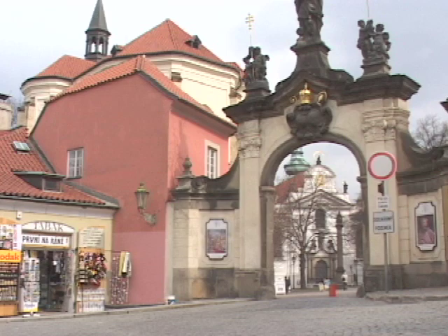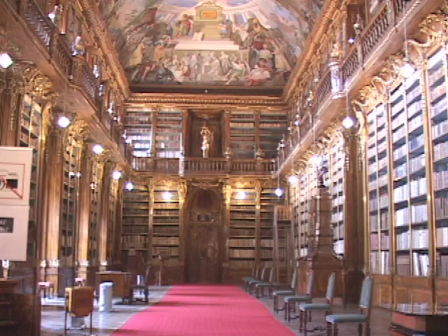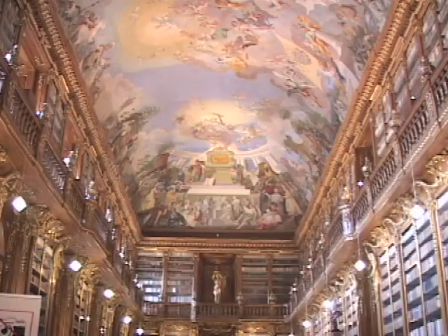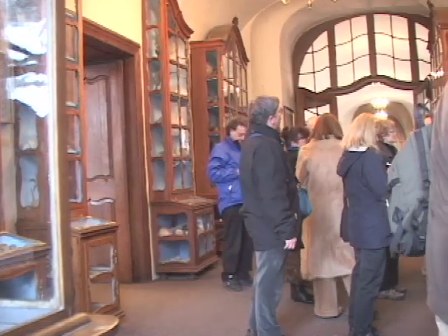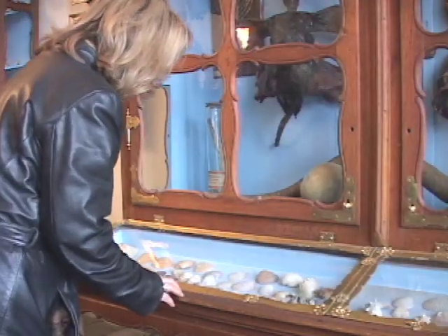With history that dates as far back as the 1100s, the Royal Canonry of Strahov is one of the oldest monasteries. The Philosophical Hall contains a book collection of approximately 200,000 volumes. The Strahov Cabinet of Curiosities contains natural science collections, mainly sea fauna.